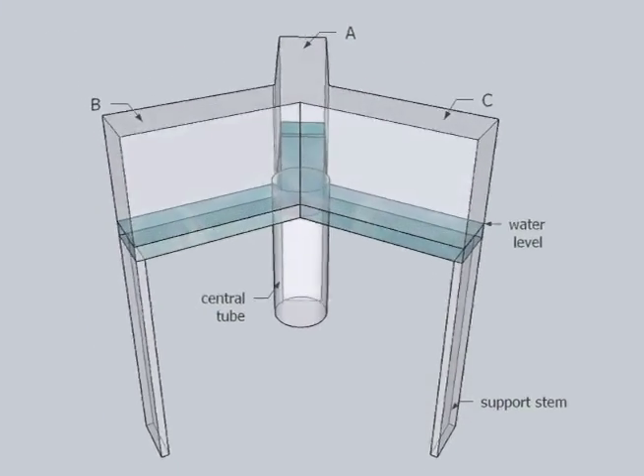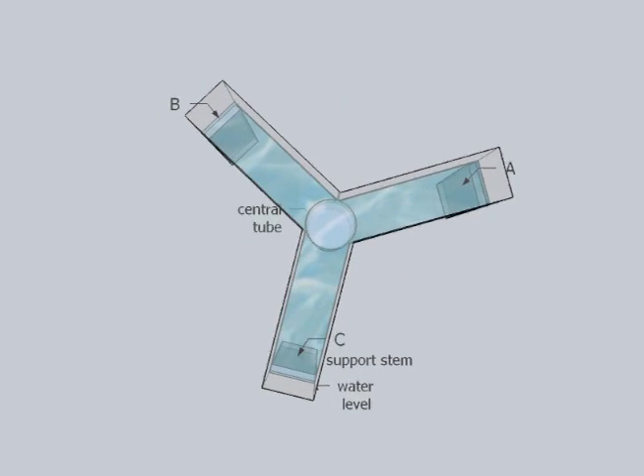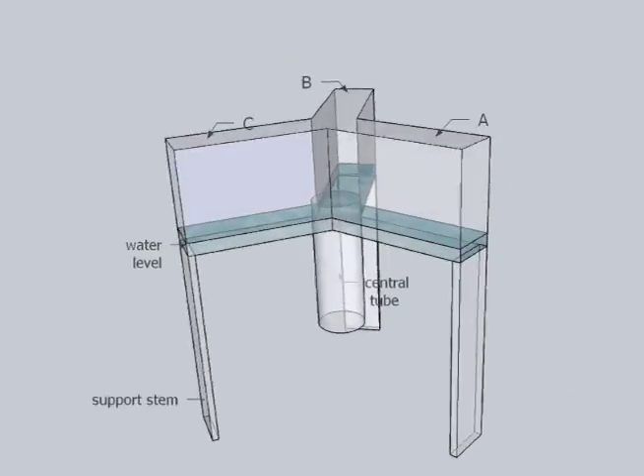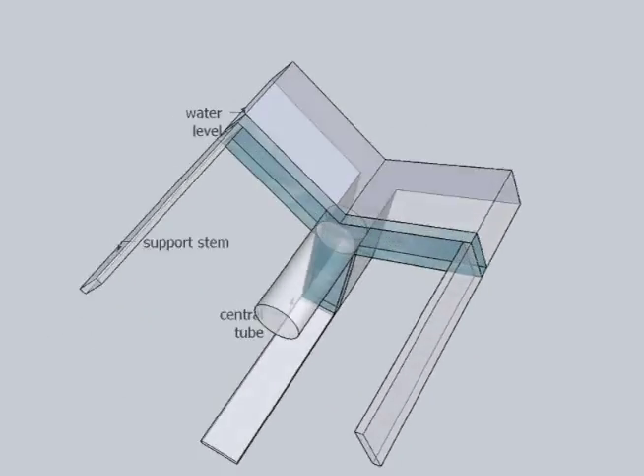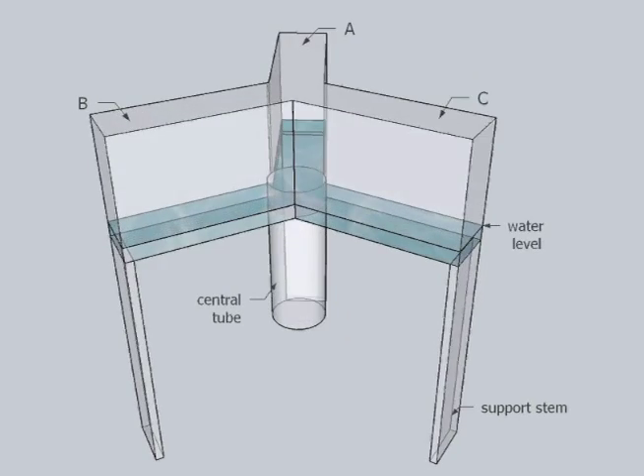We wanted to design a task where the animal had to use a single arm in a series of movements, and by doing so we wanted to not only look at the operant task but also at the level of control the animal has over a single arm. We developed a three-choice maze that fit on the top of the home tank. The animal had to insert a single arm through the central tube, out of the water, and choose the visually marked goal compartment to get a food reward.